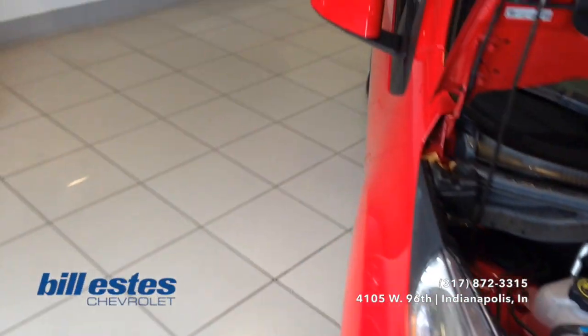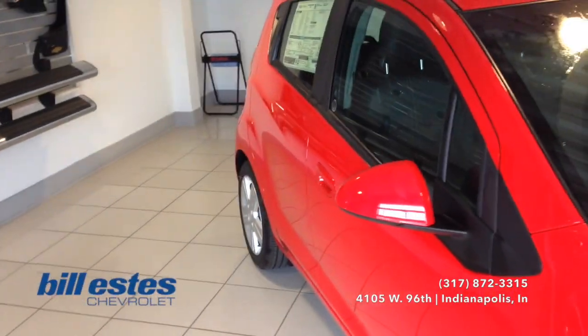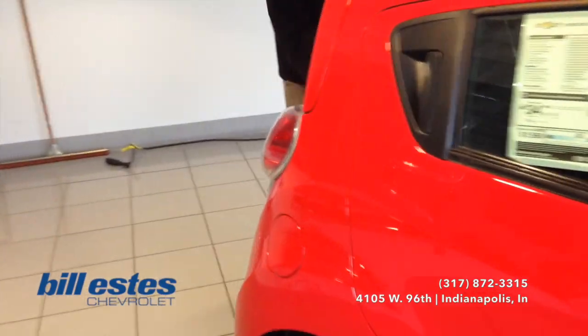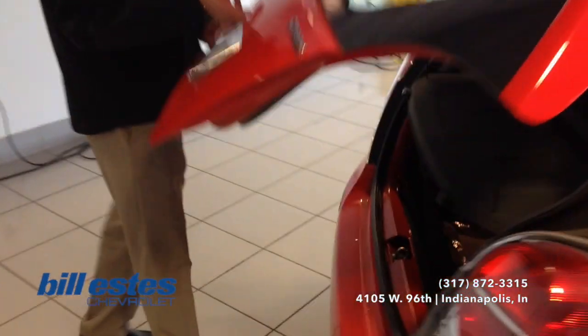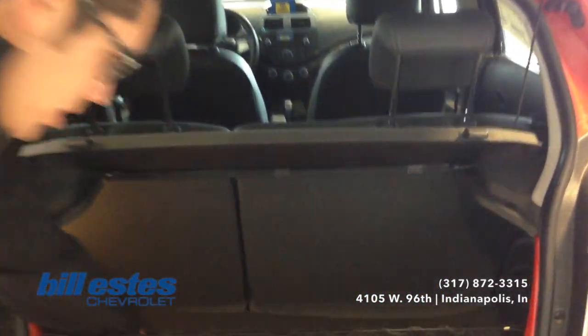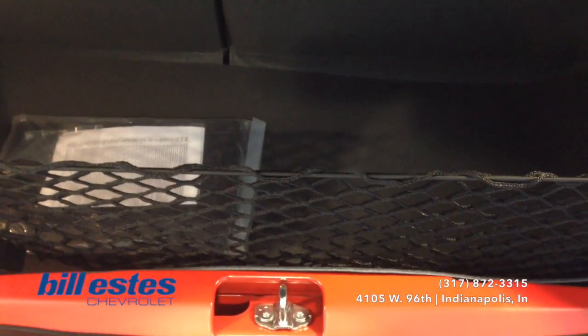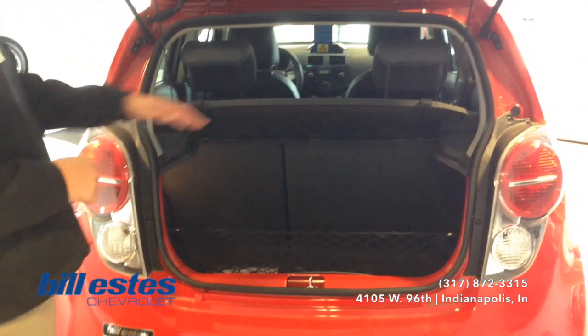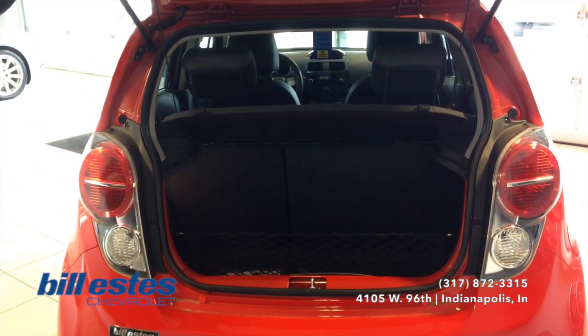We'll go ahead and look towards the back of the vehicle. Looking into the trunk space here, with the Spark being a hatchback, there is actually plenty of room behind the second row. It is also a drop-down trunk, so there's plenty of room in there. If you do need more room, you can remove the cargo shade and also place the second row down flat so you'll have more room there.